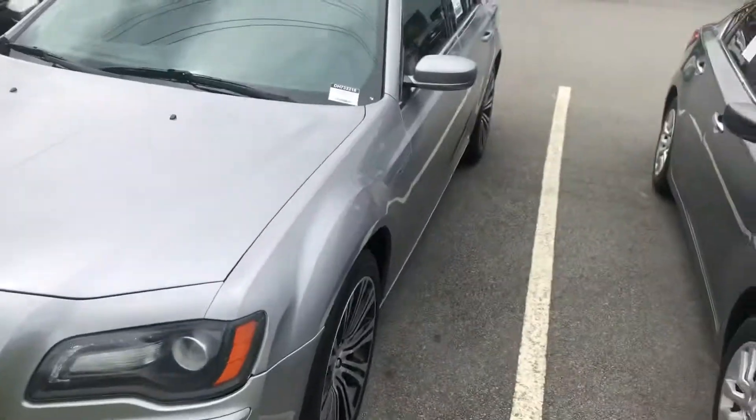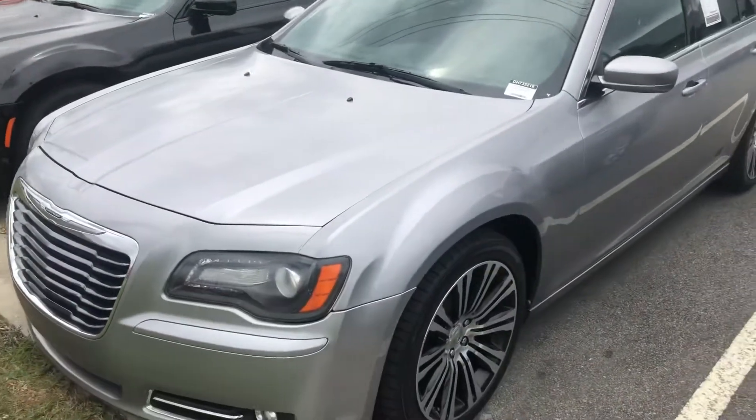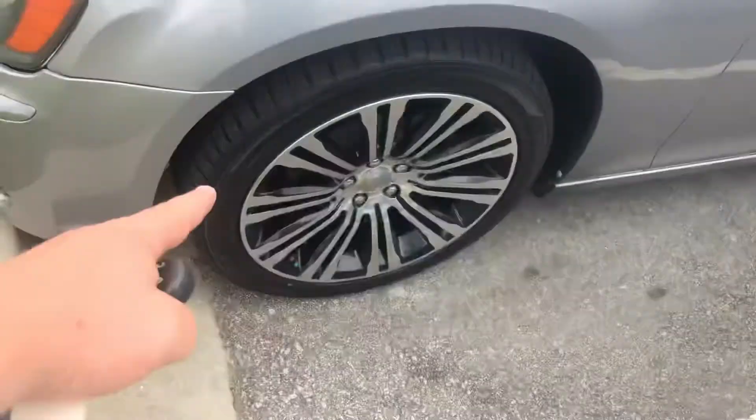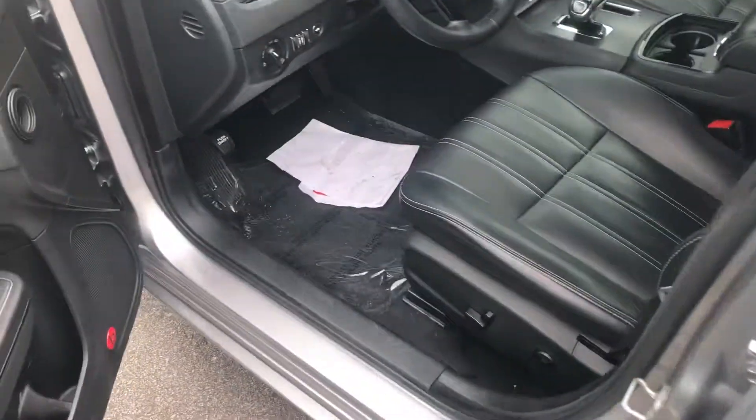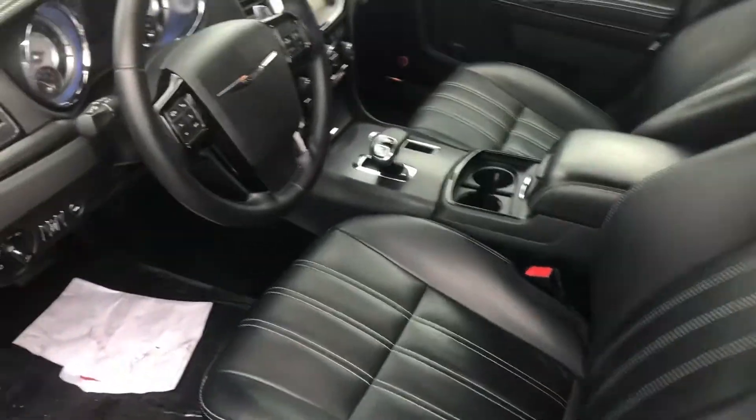Starting off here, it is the 2013 Chrysler 300S. It's the sport model. You're going to have those nice looking sporty rims. Tires looking in great condition. Proximity entry there, you're going to have the leather seats throughout the vehicle.